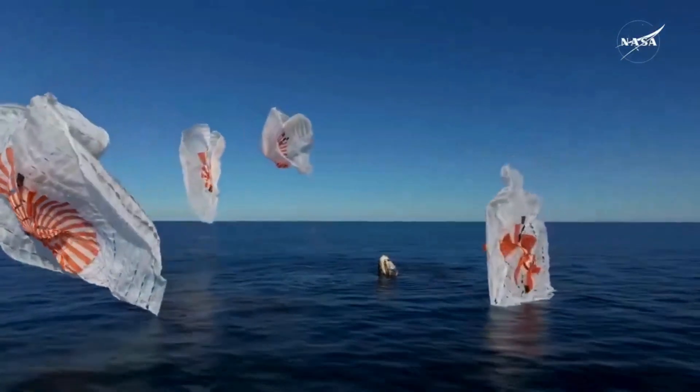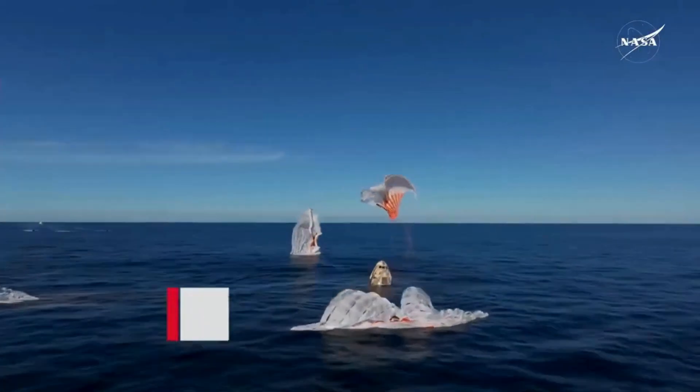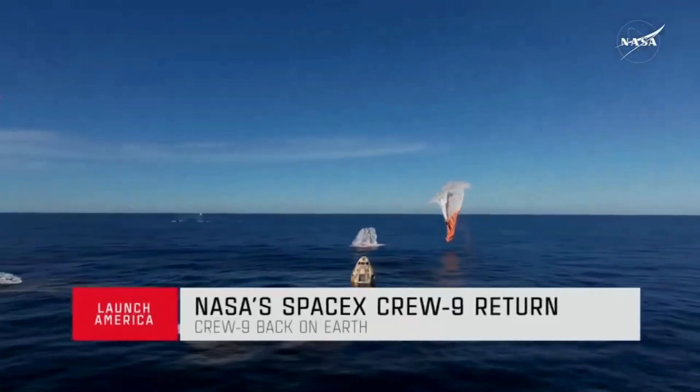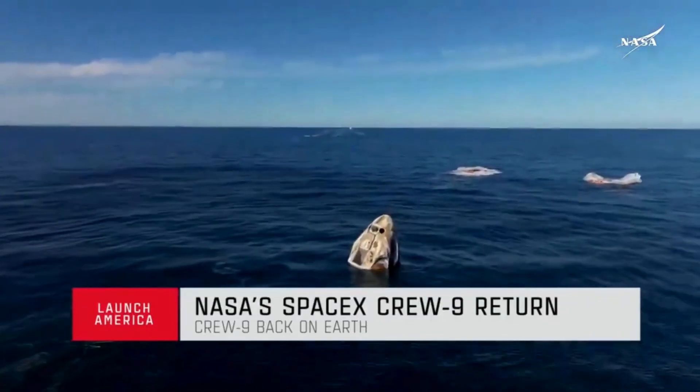SpaceX Freedom, splashdown. Good main release. Copy splashdown. We see main chutes cut. Nick, Alex, Butch, Sonny — on behalf of SpaceX, welcome home.